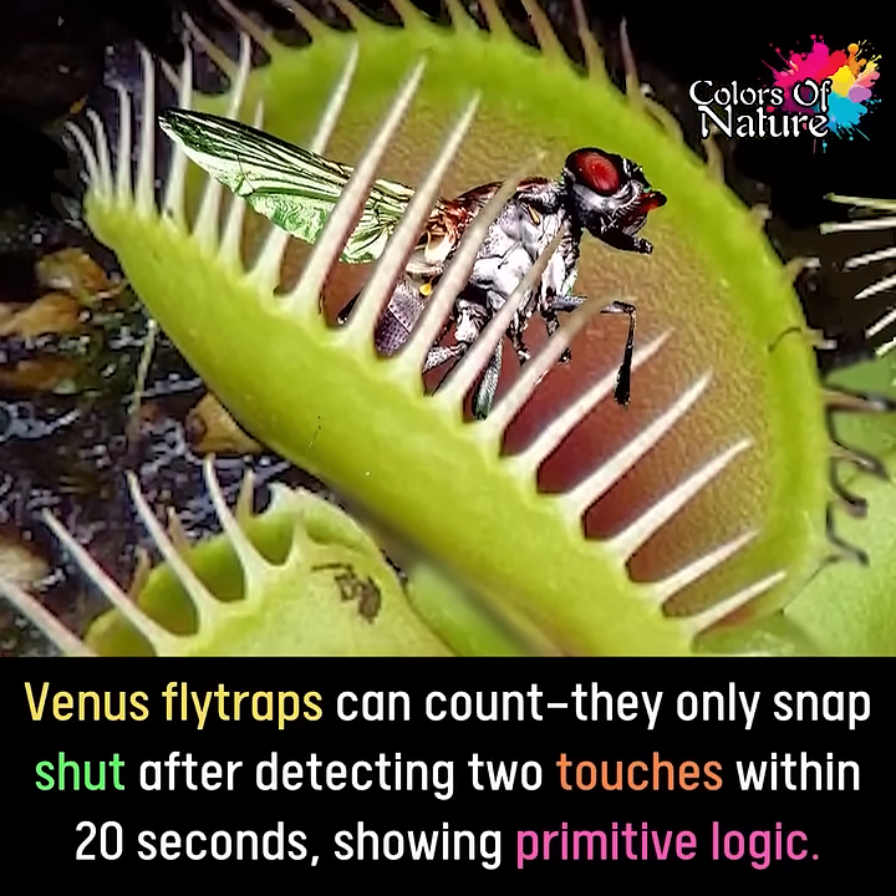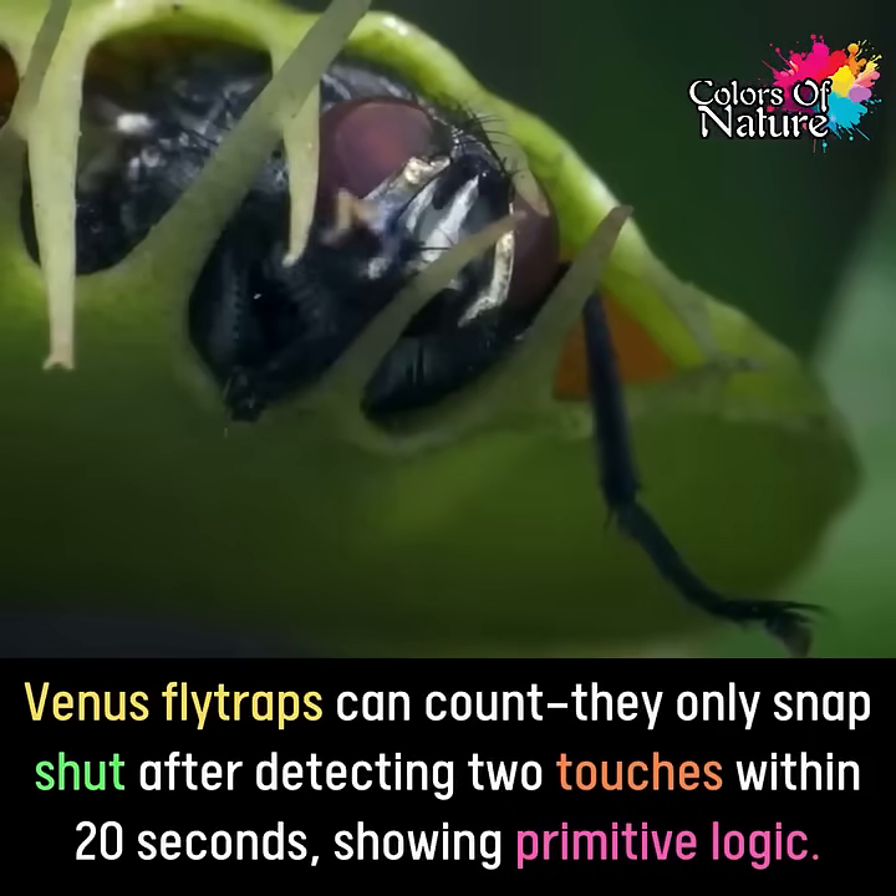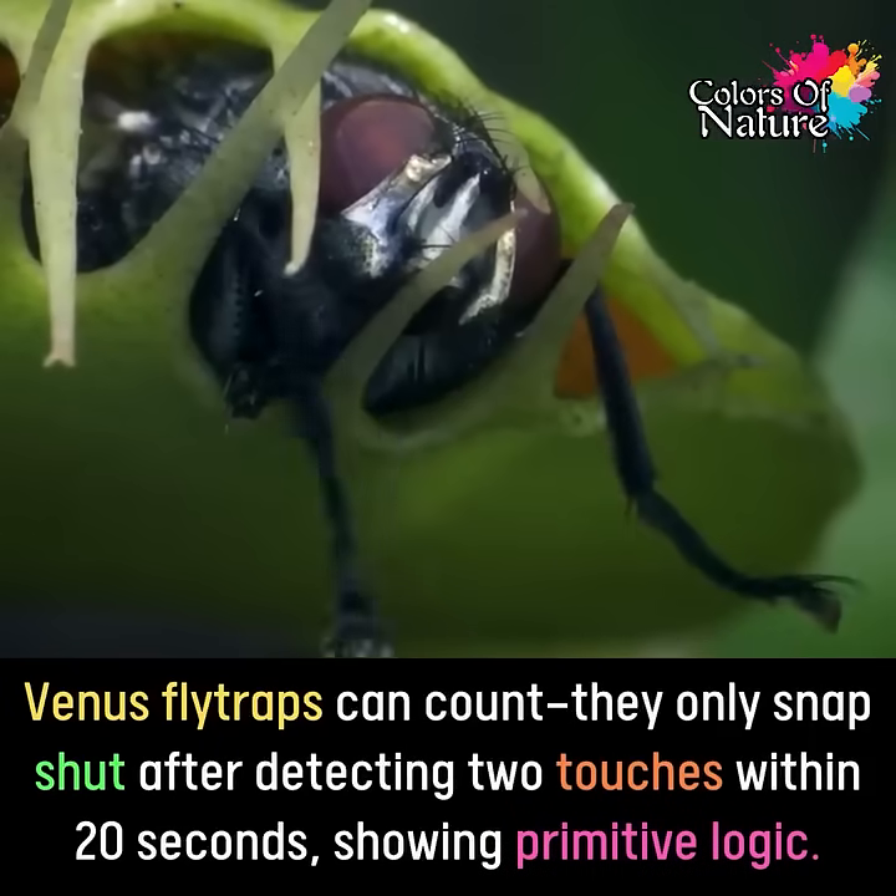These fascinating carnivorous plants, native to subtropical wetlands in the Carolinas, have evolved a clever trap mechanism.